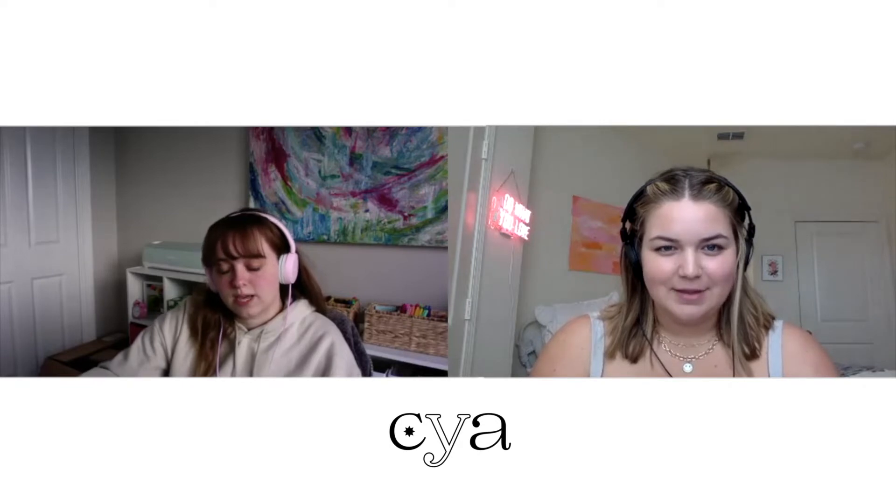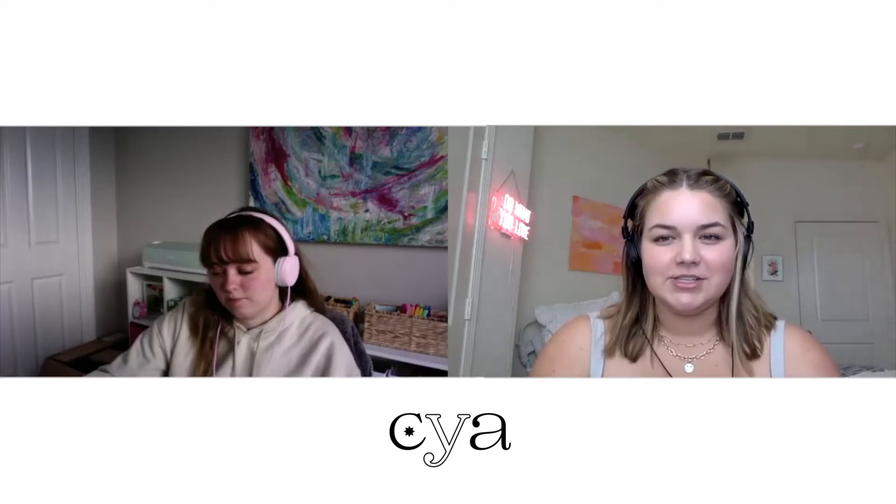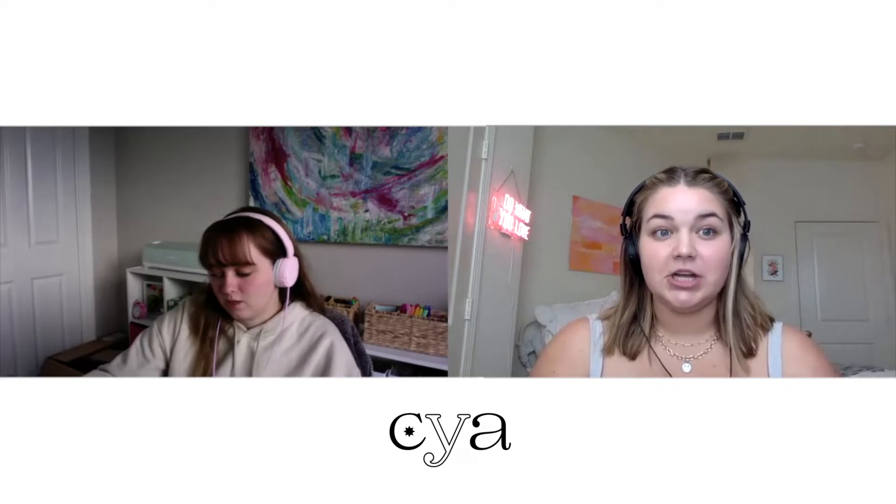We apologize for not having episodes. A couple of people have DMed me saying my Mondays don't feel the same. It was definitely not our intention. We've got a ton of really fun guests scheduled, and we are very scheduled out, so we're super excited.